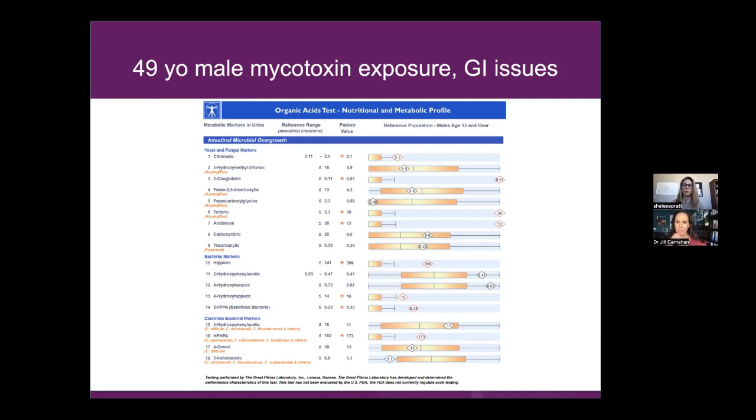There's definitely a microbiome piece to this. We talked before about these results, and I think this person should probably increase those fibers we talked about — to help scrub the GI and bind some of the mycotoxins. Can this person take binders? Can they do activated charcoal every day? Jill, what do you think about that?